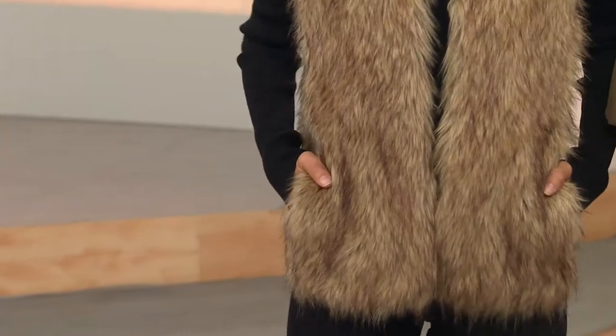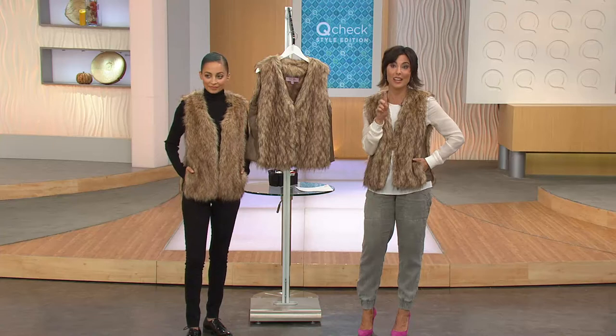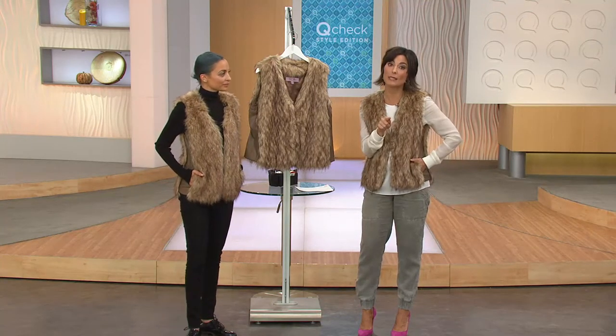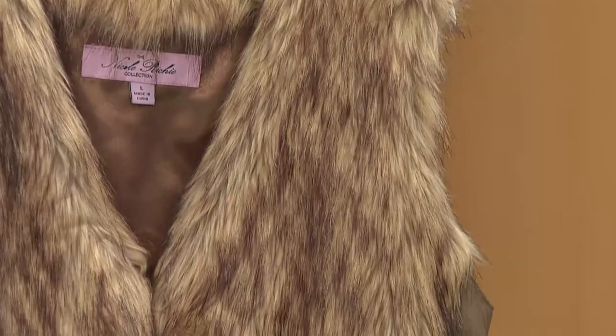Last call — we have sizes extra extra small through 3X, but extra extra small and extra small are going quickly. This is the only day this month to get it on three easy payments. $39 is what you pay this afternoon and we ship it out immediately, then you continue with those payments.